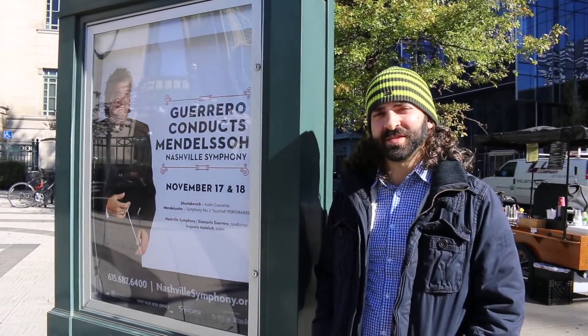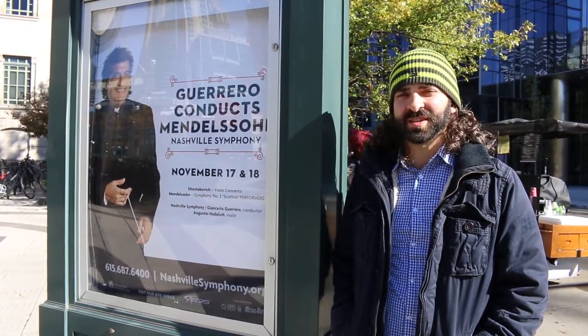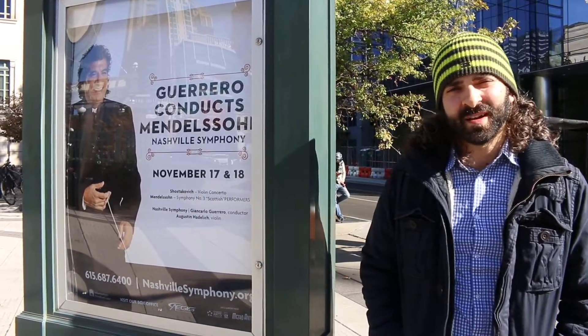Hi, I'm James Zimmerman. We're coming to you today from the Schermerhorn Symphony Center, home of the Nashville Symphony. We've got a big week for clarinet with the Shostakovich Violin Concerto and Mendelssohn's Third Symphony. Since the Mendelssohn has such a big clarinet part, I thought we'd take a closer look at what goes on there. Come on in and we'll check it out.